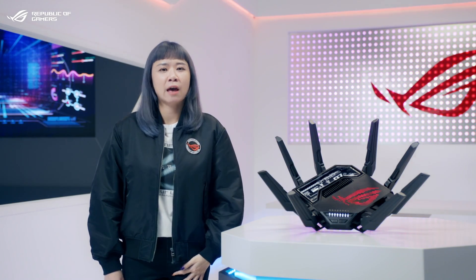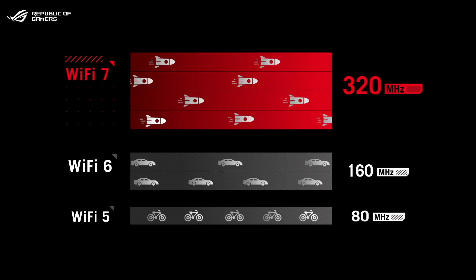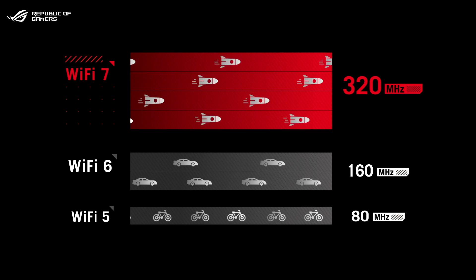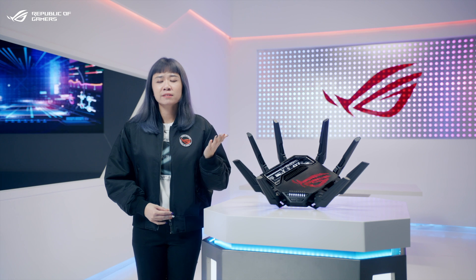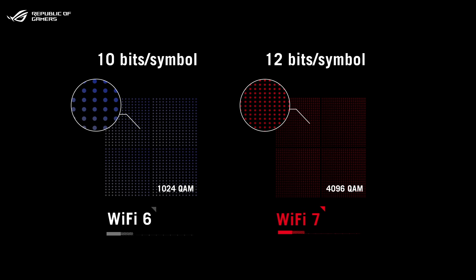Wi-Fi 7 is a big evolution in a few important areas. First, Wi-Fi 7 supports up to 320 MHz channels in the 6GHz band, and this doubles the transmission capacity compared to Wi-Fi 6. Second, Wi-Fi 7 features 4K QAM modulation, compared to 1K QAM for Wi-Fi 6.